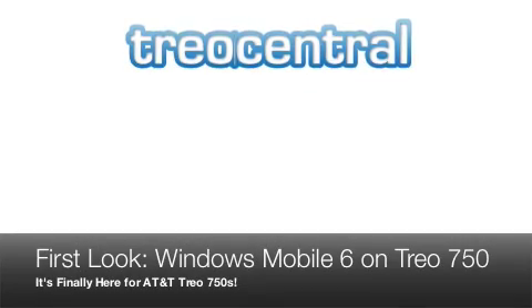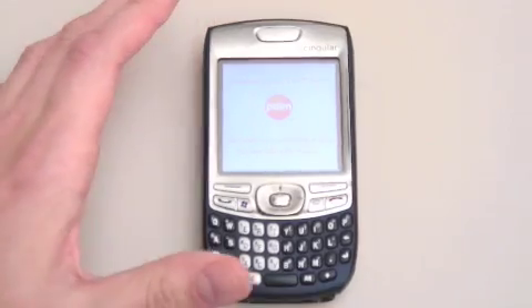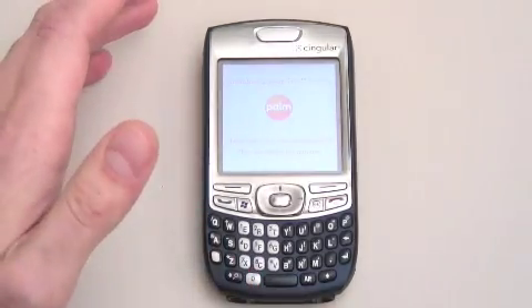Hey everybody, Dieter Bohn here for Trio Central, and we are taking a look at Windows Mobile 6 on the AT&T Trio 750. I'm so excited I can't even set the zoom on the camera right.